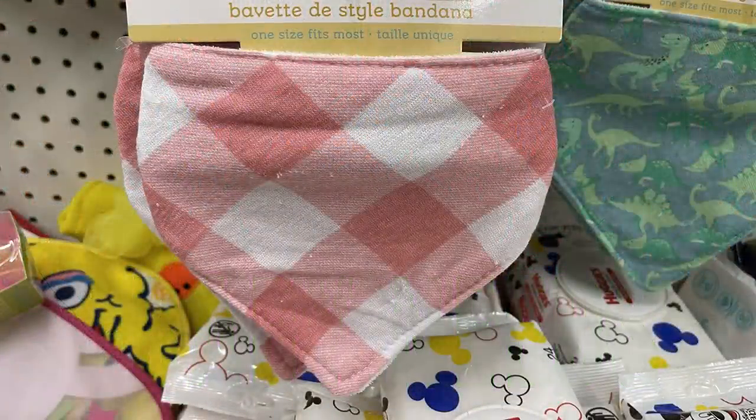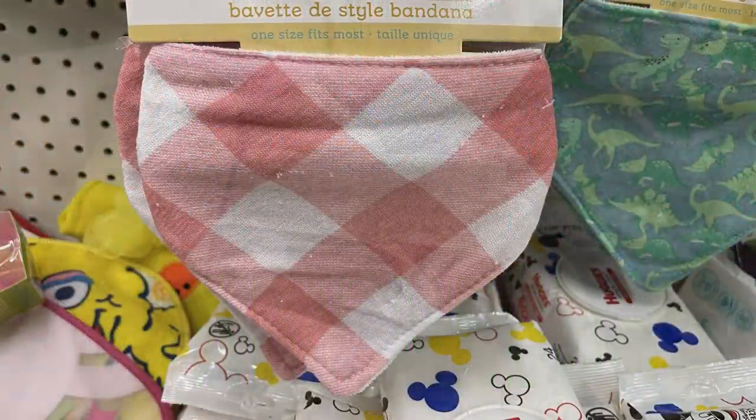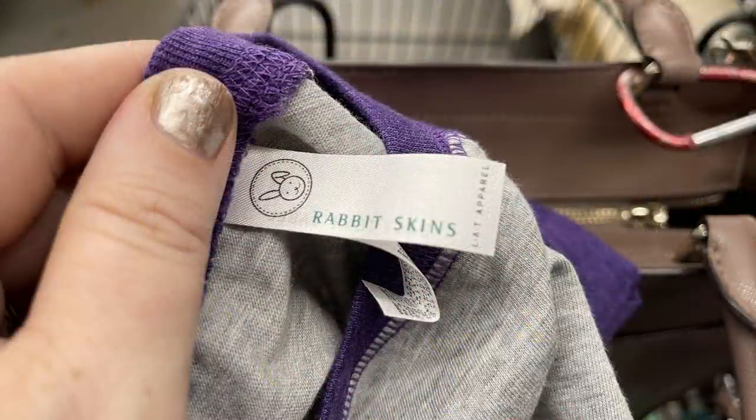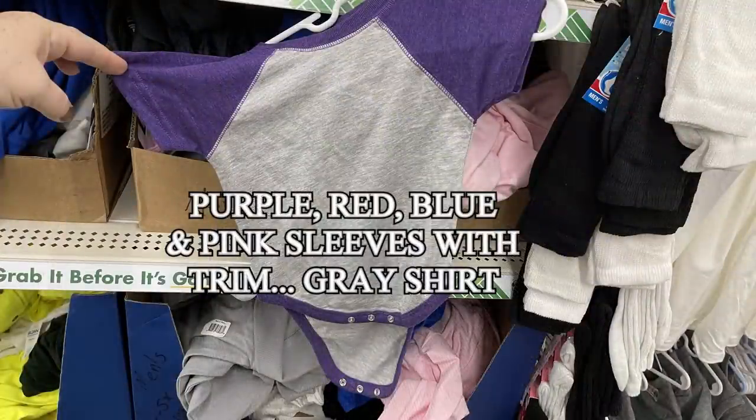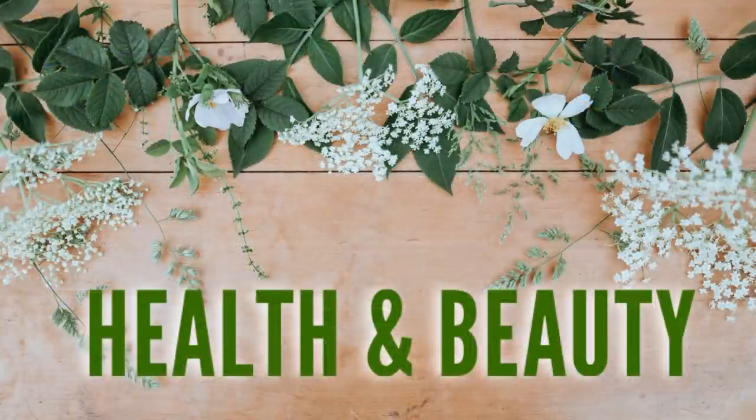Over in baby needs this week, not a whole lot new. They did have more bandana-style bibs and a bunch of Rabbit Skins onesie t-shirts with a different color sleeve and trim on a gray shirt. You can get them with purple, red, blue, and pink sleeves.